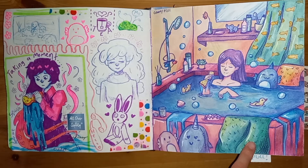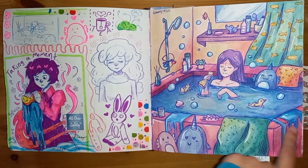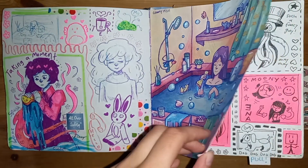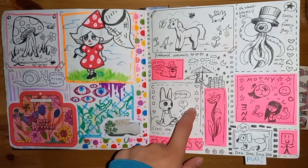This spread is kind of about self-care, this drawing included. It's just like stuff I drew freehand, I guess.